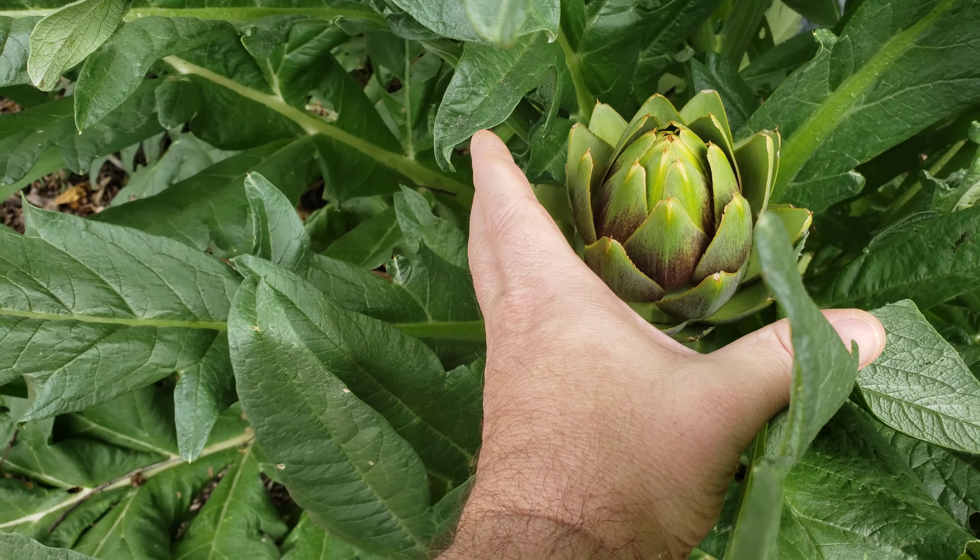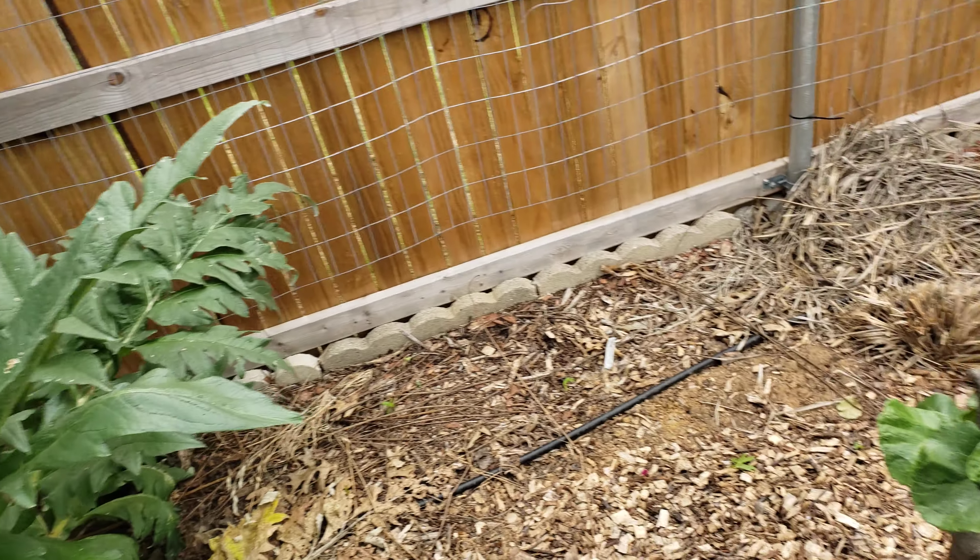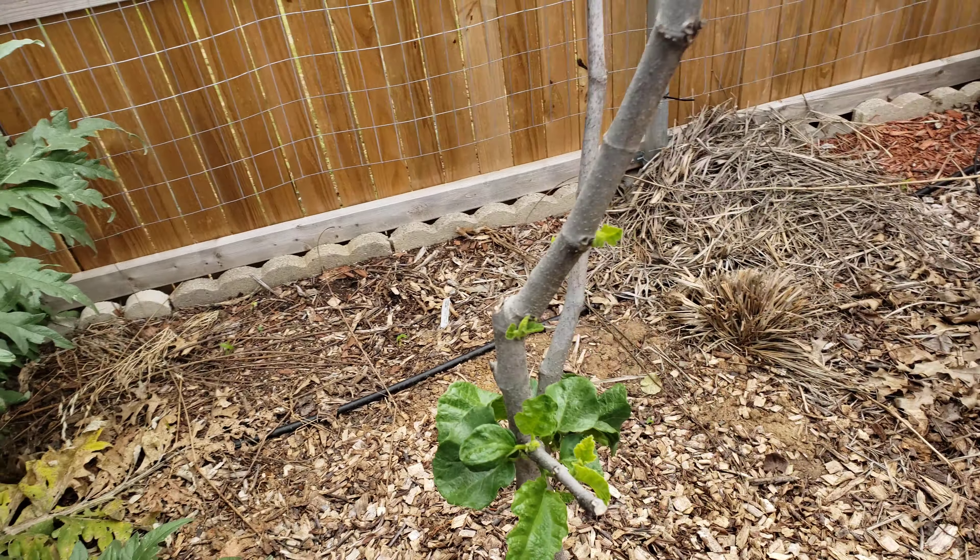These are ready to be picked today. Here's my hand — you can see how big the artichoke is, so it's time to pick that before it goes into a flower. That's really great.